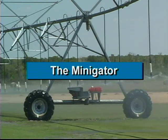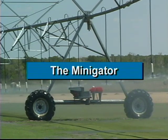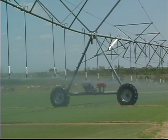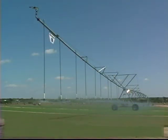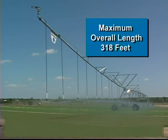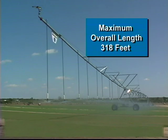Ranke also offers the Minigator, a small-engine-driven system that is ideal for smaller fields. The Minigator can be configured to individual needs with several pipe choices and a range of span lengths, with a maximum overall system length of 318 feet.